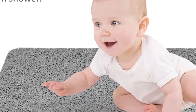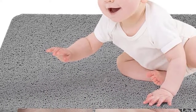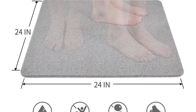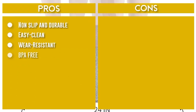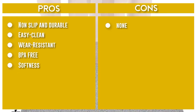Just rinse the foam or hairs off the mat with water and hang the mat over the tub or shower door after each use — this will help it dry very quickly. Suitable for shower rooms, bathrooms, swimming pools, hospitals, nursing homes, schools, childcare facilities, etc.